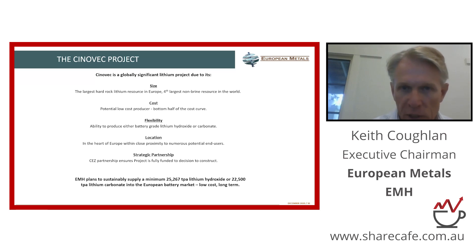We've done two PFSs on the project — it will be a bottom-half cost producer, bottom half of the global cost curve for either battery-grade lithium hydroxide or battery-grade lithium carbonate. Within 500 miles of the project, there are about 6 million vehicles made every year.